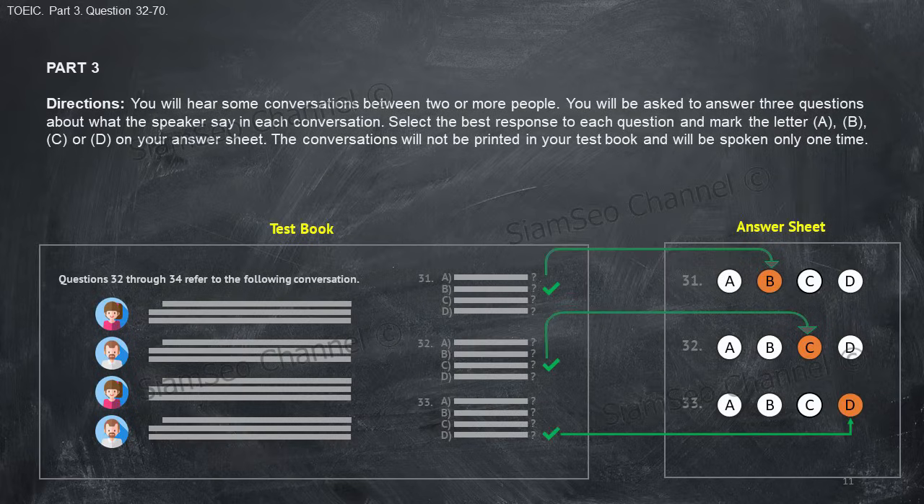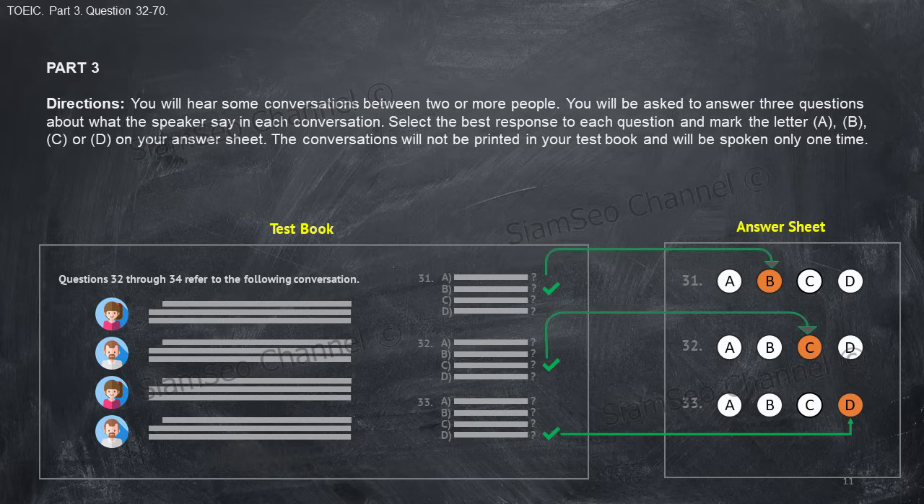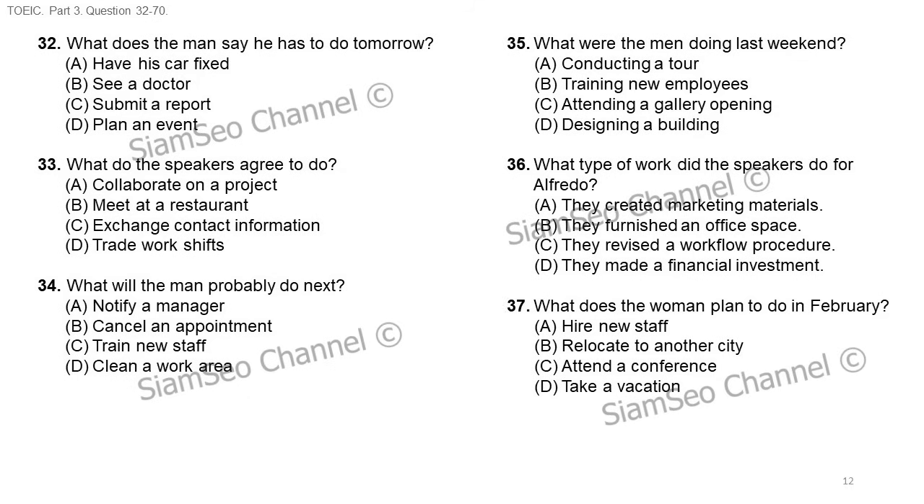Part three directions: you will hear some conversations between two or more people. You will be asked to answer three questions about what the speakers say in each conversation. Select the best response to each question and mark the letter A, B, C, or D on your answer sheet. The conversations will not be printed in your test book and will be spoken only one time. Questions 32 through 34 refer to the following conversation.